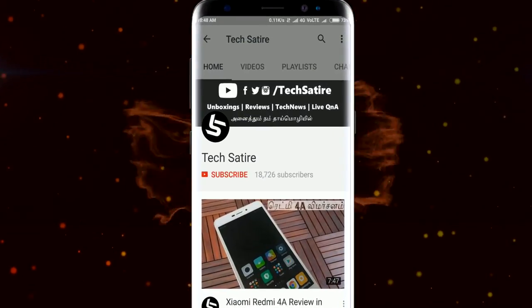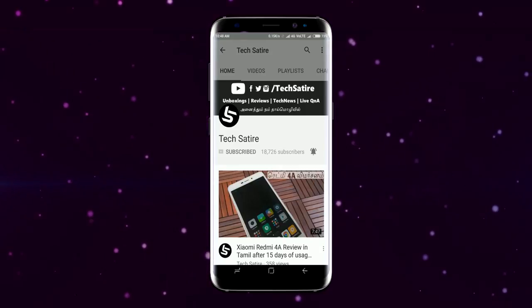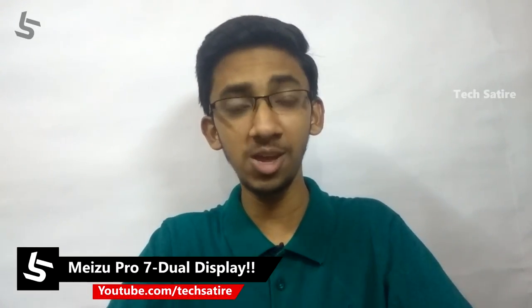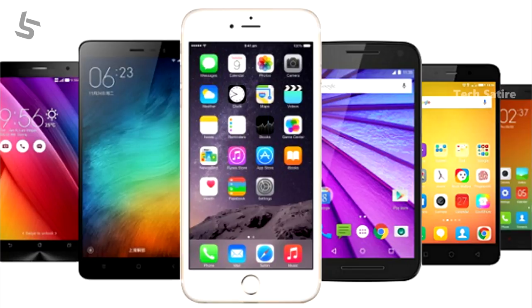Subscribe to our channel. This is Tamil Nadu. There is a unique feature in the smartphone market — a Chinese manufacturer. We will look at the Meizu Pro 7 and Pro 7 Plus.